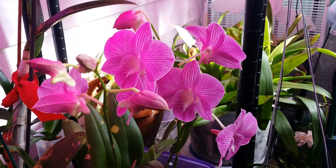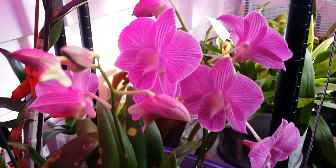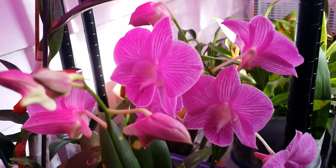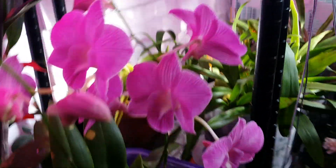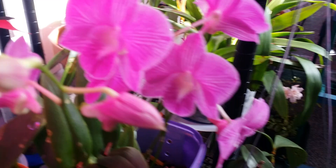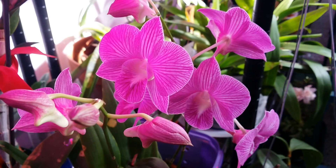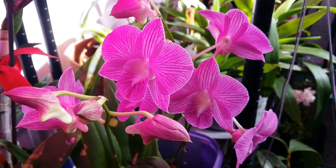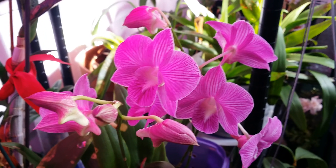This one here is the Dendrobium Burana Stripe. Let me see if I can detect any scent — none. But look at that, the stripe is gorgeous. She is so gorgeous.